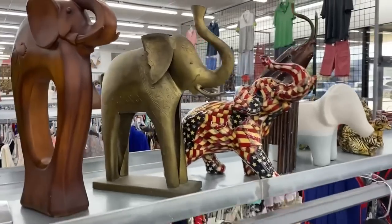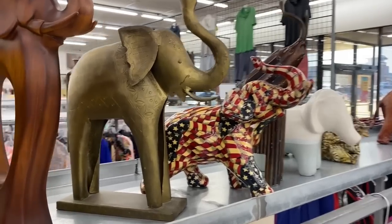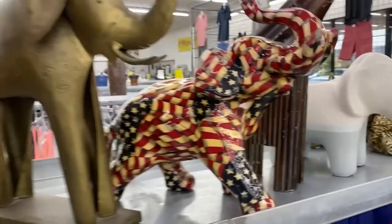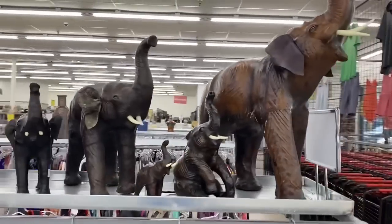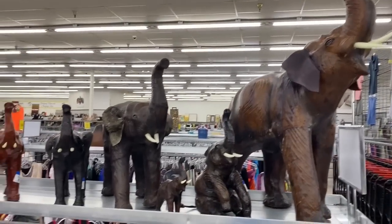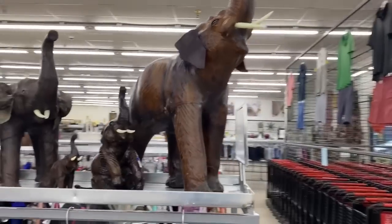Check this out. Looks like somebody dumped their entire elephant collection. We got all these ones — this one with the American flag is pretty cool. And then look at all those ones. Wow. I bet those things are worth some money too.